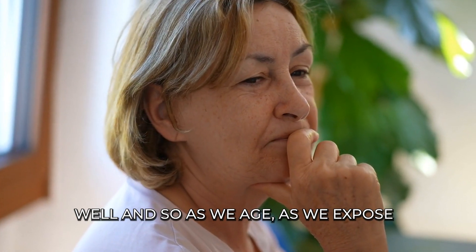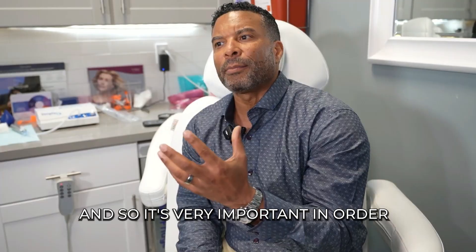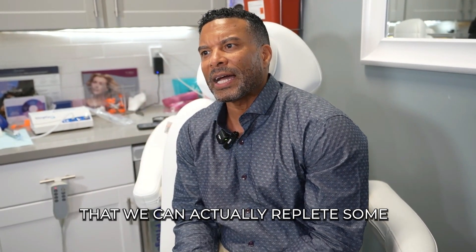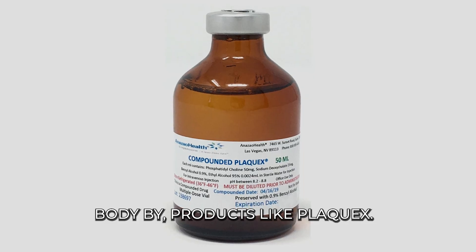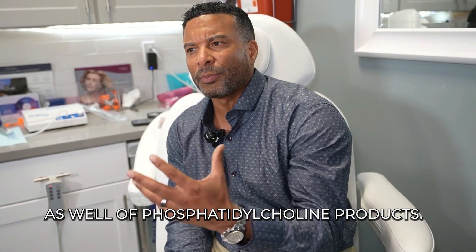As we age and as we're exposed to all the toxins in our environment, these cell membranes are damaged. So it's very important to try to heal these cell membranes by repleting some of this phosphatidylcholine in our body through products like Plaque-X, and there are other phosphatidylcholine products that we use as well.